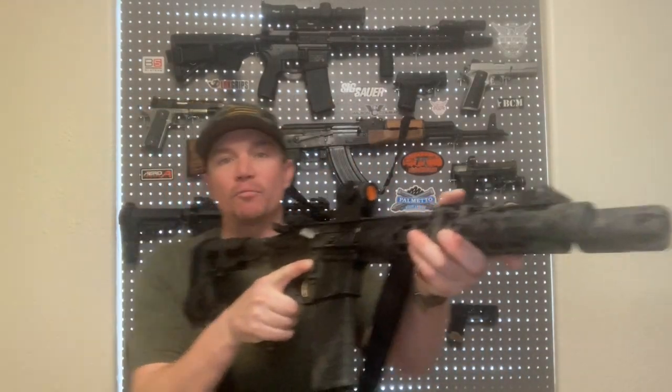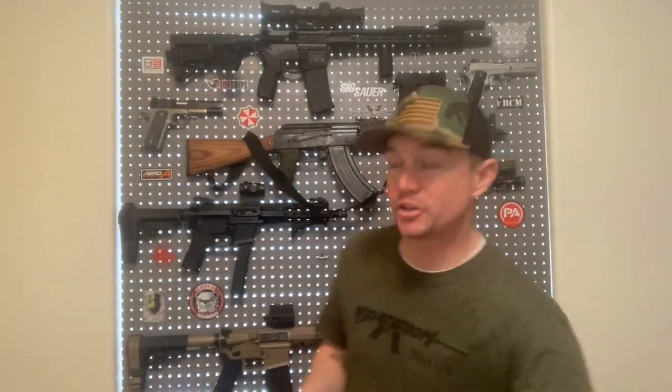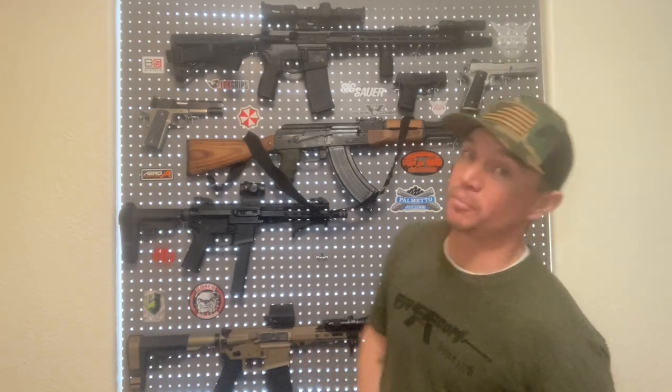But why 11.5? Why not seven and a half inches, or why not 16? My reasoning is this: I do love these shorter barrels. I've got an 8-inch barrel on my 9mm AR and an 8-inch barrel on my .300 Blackout. But those two calibers are optimized for shorter barrels. 9mm was designed to shoot out of handguns.